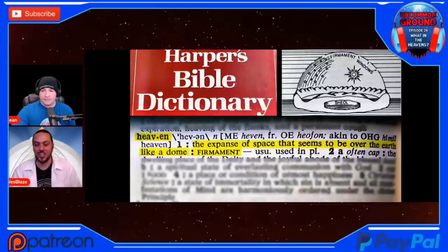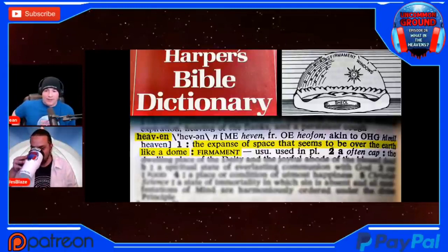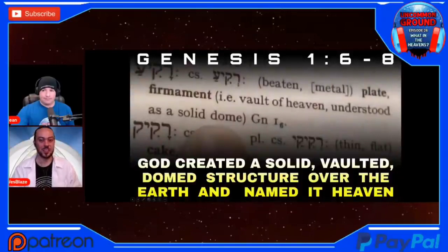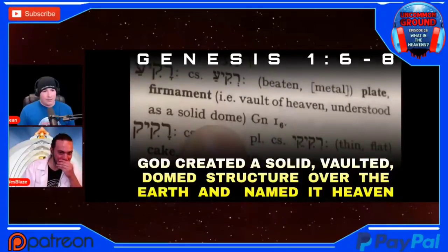Here's Harper's Bible Dictionary. Shout out to Wildly Unpopular in the chat — y'all go subscribe to Wildly Unpopular on YouTube. She found this in her own library, and the definition they chose to use for the word 'heaven' is interesting. Essentially, it's the expanse of space that seems to be over the earth like a dome — also referred to as the firmament. The Greek actually uses the translated word 'expanse' — from the word stereoma — while the word 'firmament' is derived from the Latin firmamenta, and all of it comes from the Hebrew rachia. And this dictionary definition says the firmament is a vault of heaven understood as a solid dome.